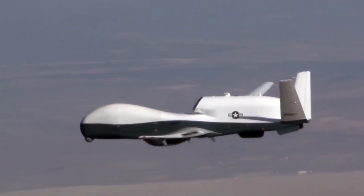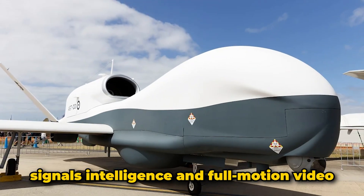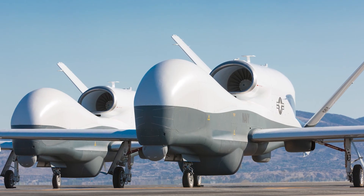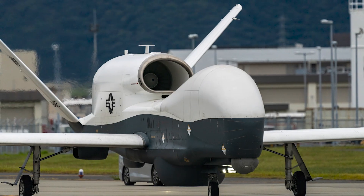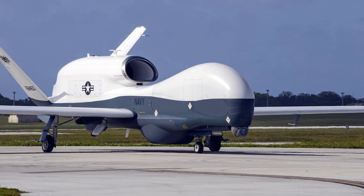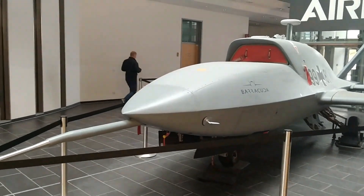The Triton has been integrated with a multi-intelligence configuration known as IFC4, enhancing its capability to collect a wide range of data types including signals intelligence and full motion video. It has been deployed in key strategic regions including the Indo-Pacific, where it plays a vital role in monitoring and securing maritime domains. The platform is expected to remain in service well into the 2040s, with plans for ongoing enhancements and additional procurements by allied nations.